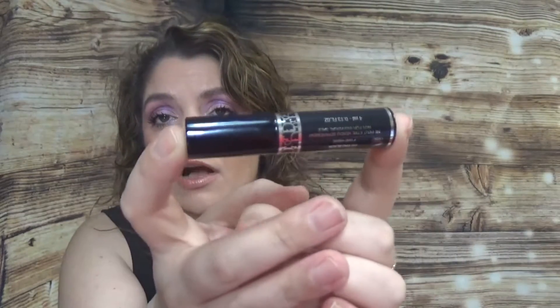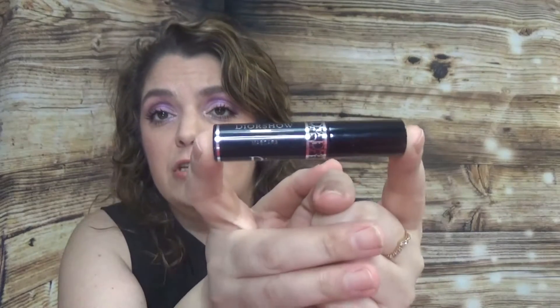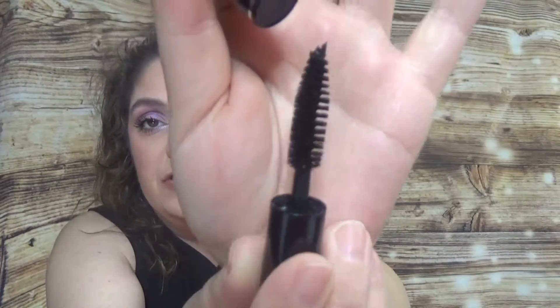First we have the YSL mascara in shade 090 Pro Black. This one comes with 4 milliliters, which is 0.13 fluid ounces. I always wanted to buy the full size but I keep getting samples, so I'm happy with this. It has a big fluffy brush — I like those sometimes depending on the mascara. Most of us love this mascara.